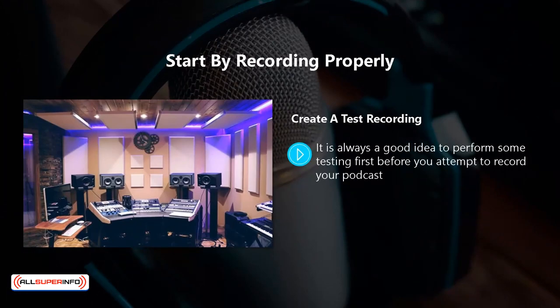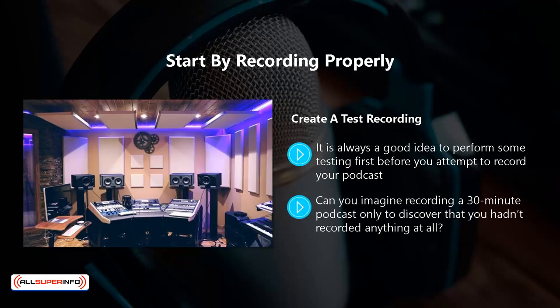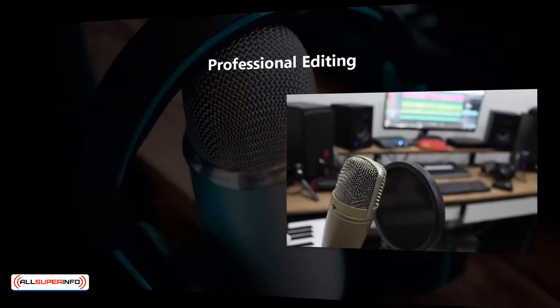Create a test recording. It is always a good idea to perform some testing before you attempt to record your podcast. There are a number of things that can go wrong — such as not having the microphone plugged in properly or having it on mute. Can you imagine recording a 30-minute podcast only to discover that you hadn't recorded anything at all? These things happen, so do a test first. With your test you can check that your recording levels are right, there's no background noise, and you have your recording software set up correctly.